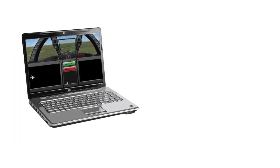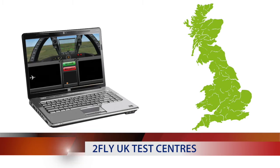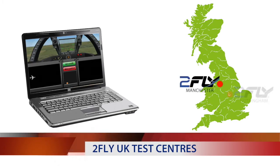The 2FLY ProPilot assessment is a series of computer-based tests which candidates undergo at one of the three 2FLY test centres in the UK. These test centres are located in Manchester, Nottingham and London Heathrow.